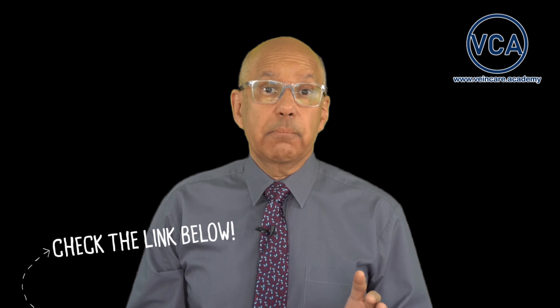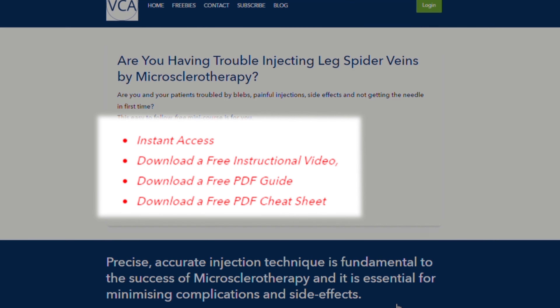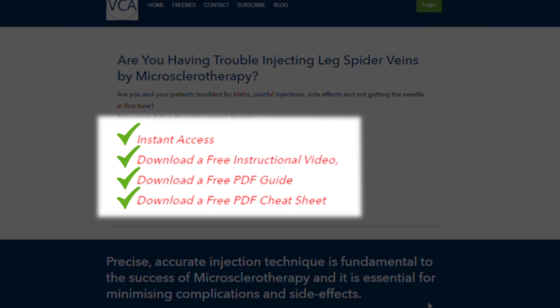Download my free mini course for a taste of what's on offer in my hands-on full training — the link is in the description box below. It's titled 'How to inject leg spider veins and blue veins by microsclerotherapy.' In this free mini course you get an instructional video, a manual, and a cheat sheet. It's super easy to follow and you will have actionable tips in just 20 minutes.